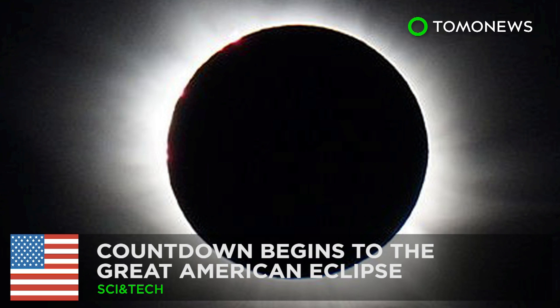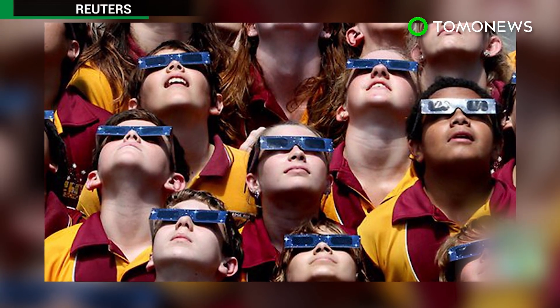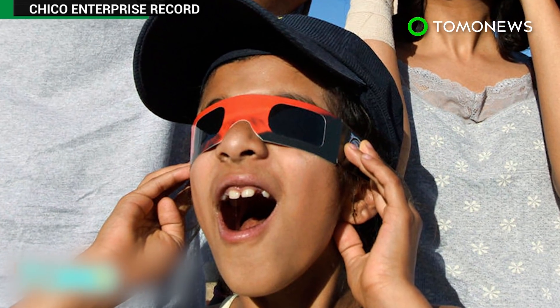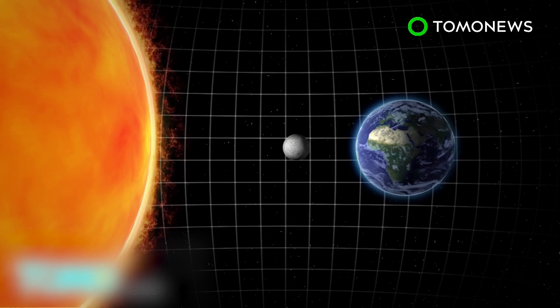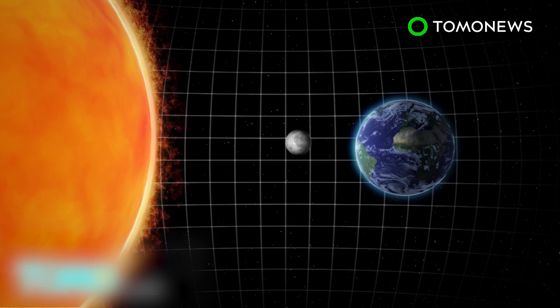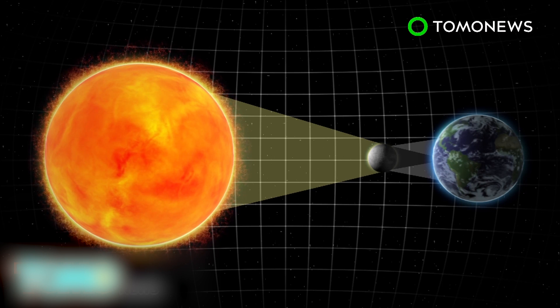The Great American Eclipse is less than a year away. America has started counting down to a total solar eclipse that will be visible from coast to coast on August 21st next year, and NASA says it will only be visible in the USA. A total solar eclipse occurs when the new moon passes between the sun and the earth, and in the path of the eclipse, the sun and its rays are completely blocked by the moon.